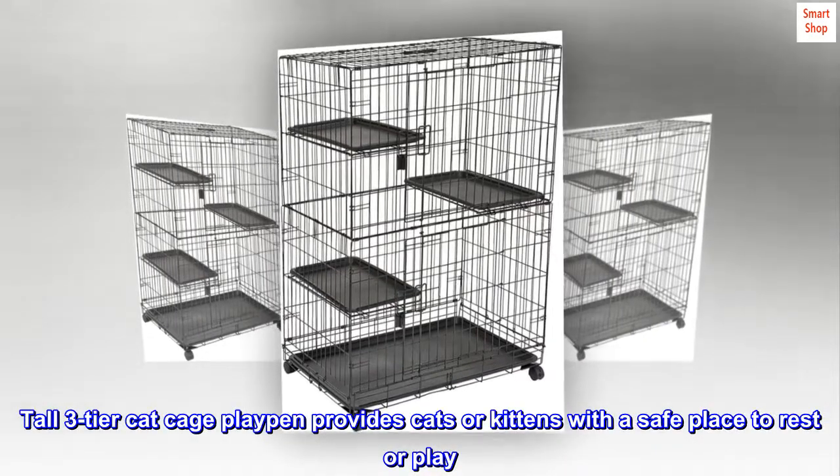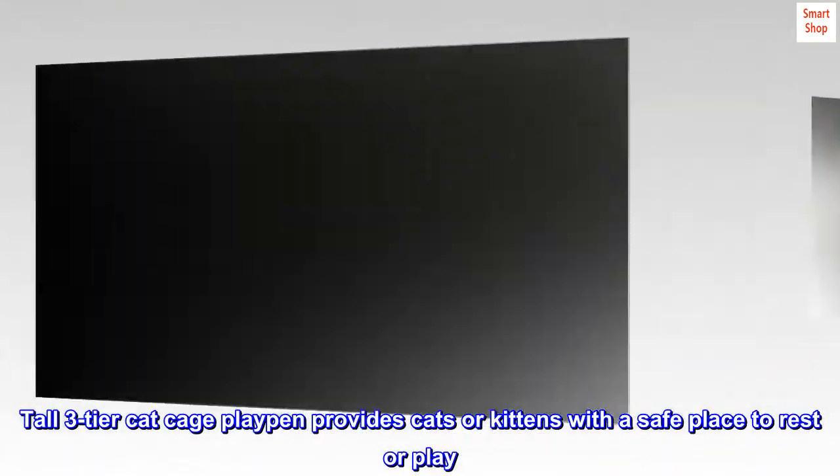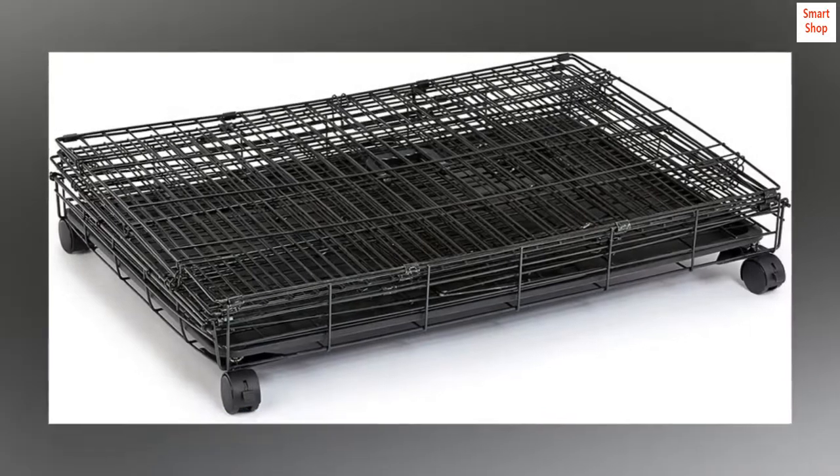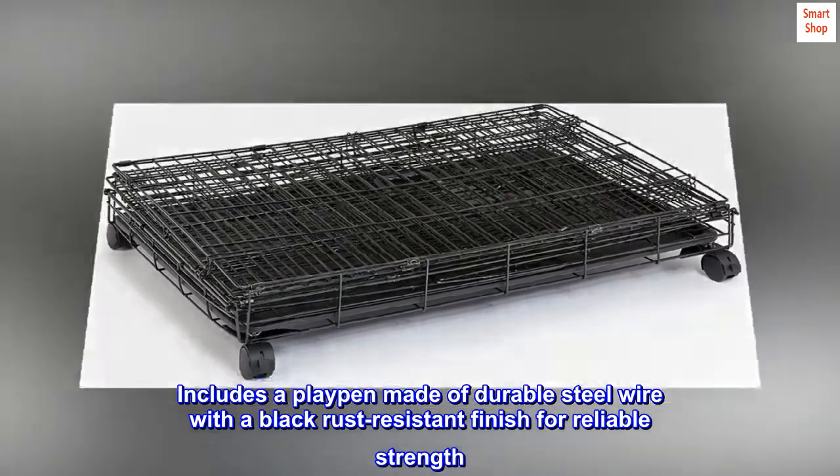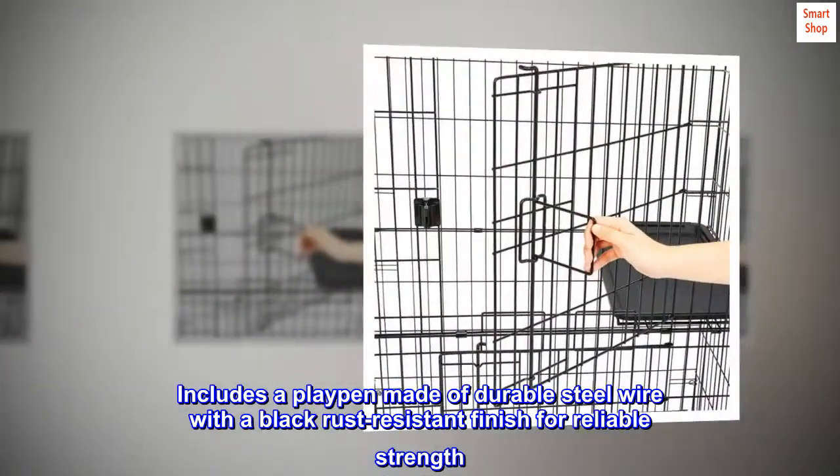Tall three-tier cat cage playpen provides cats or kittens with a safe place to rest or play. Includes a playpen made of durable steel wire with a black rust-resistant finish for reliable strength.